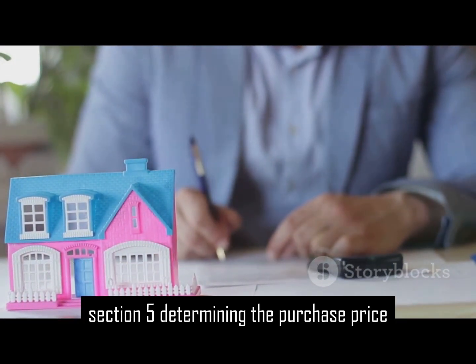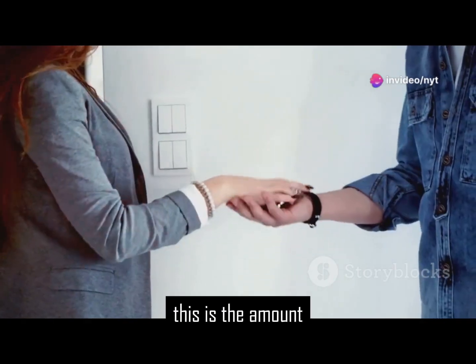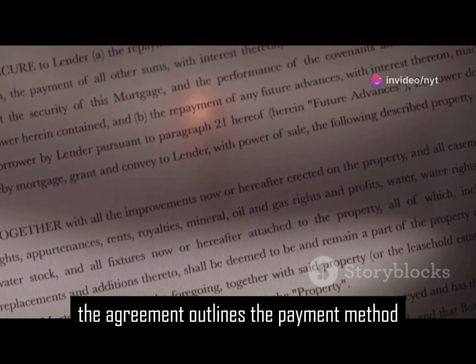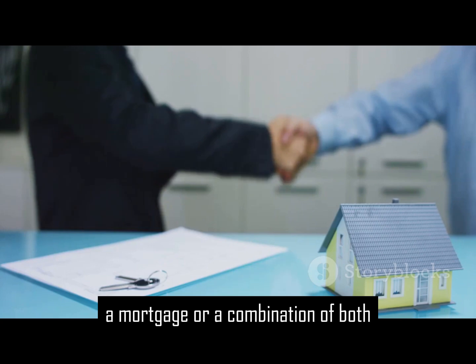Section 5: Determining the purchase price. The purchase price is a key element of the agreement. This is the amount the buyer agrees to pay for the property. The agreement outlines the payment method — this could involve cash, a mortgage, or a combination of both.